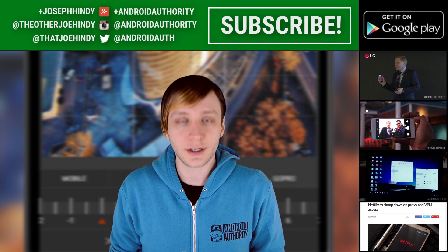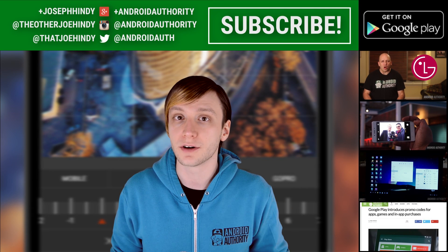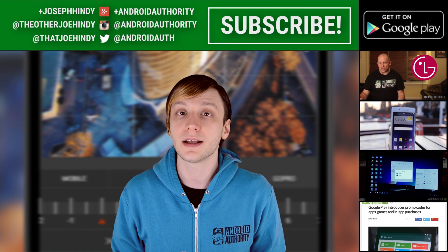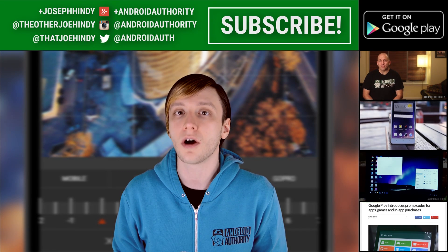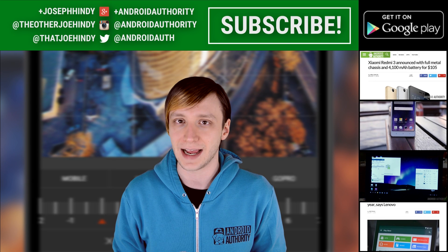Once again, I'm Joe Hinde, the Android Authority App Guy. While you're here, why not subscribe to the Android Authority YouTube channel? If you're hanging out for a minute, we have a couple of awesome videos for you to watch right over there, and they're also linked in the video description below for you folks on mobile. Finally, don't forget to check out the written companion, which is in the video description below, and if you want to download any of these applications, those links are also in the video description below. As always, thanks for watching everybody, and have a wonderful day.